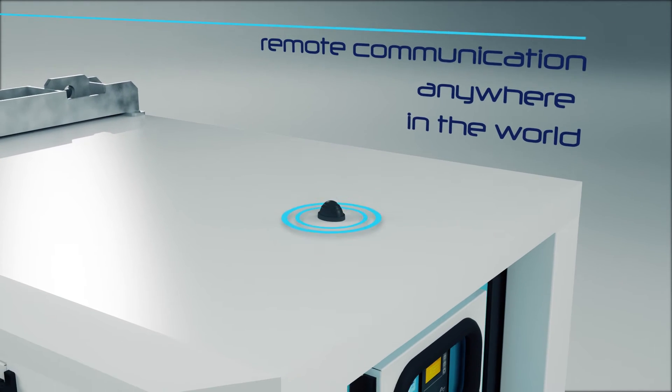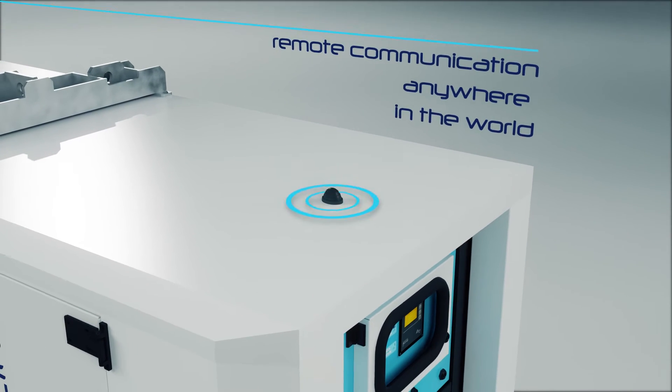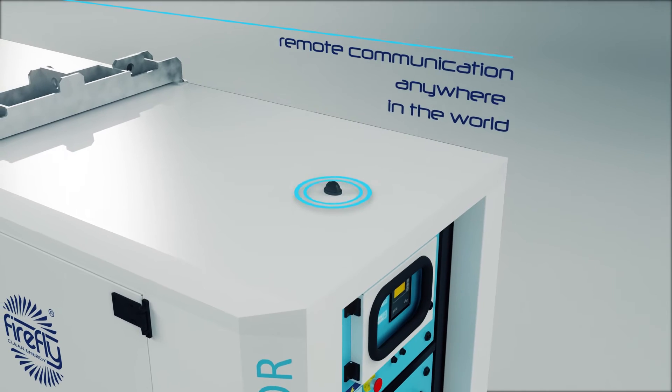Remote communication now features as standard, allowing control, diagnostics and reporting from anywhere in the world.